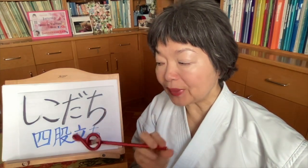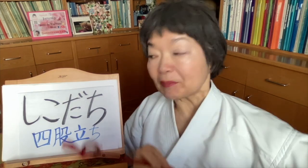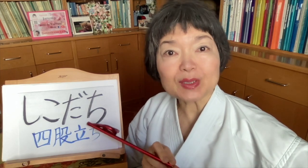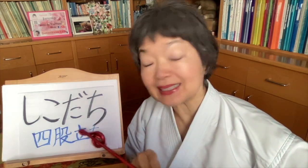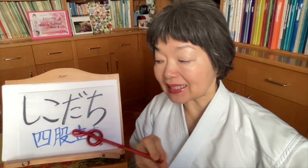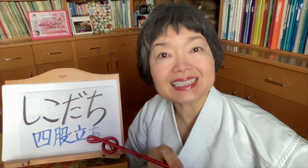Tachi — well, this kanji tachi comes from tachimasu, meaning to stand up. And here we pronounce it dachi — shikodachi — because there's some other word before this tachi, then we say it with ten ten: shikodachi. So this dachi, in this case, means a stance.